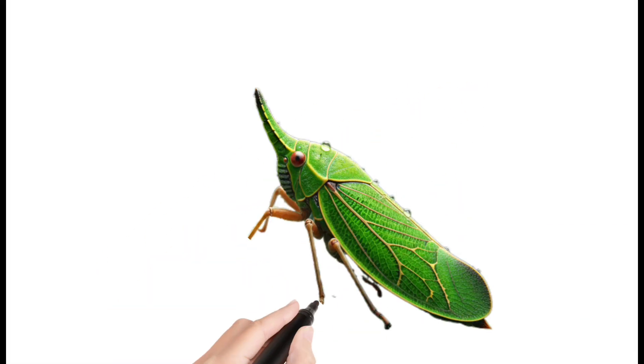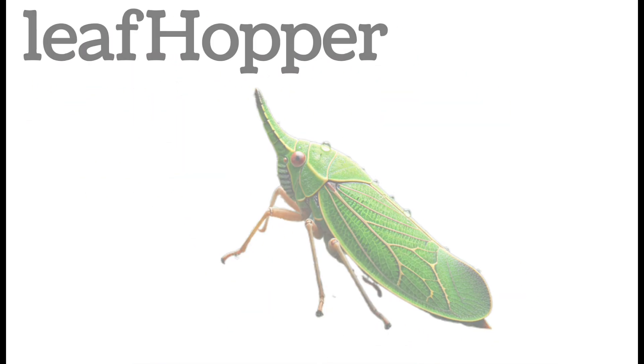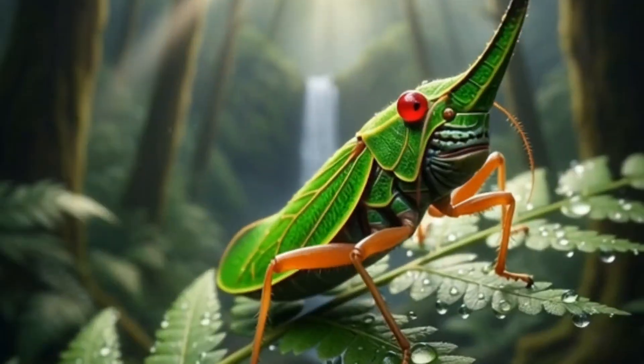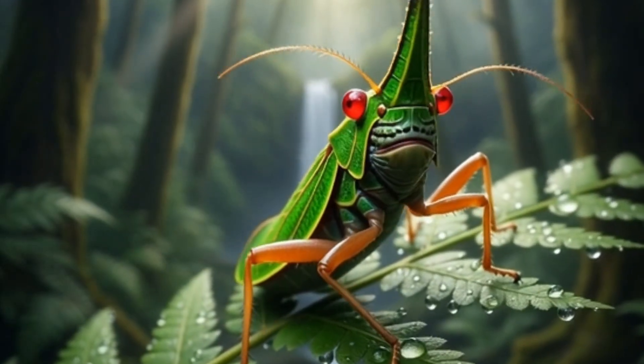Leaf Hopper. A tiny insect that jumps very high. Sucks sap from plant leaves. Can spread plant disease. Found on stems and leaves.